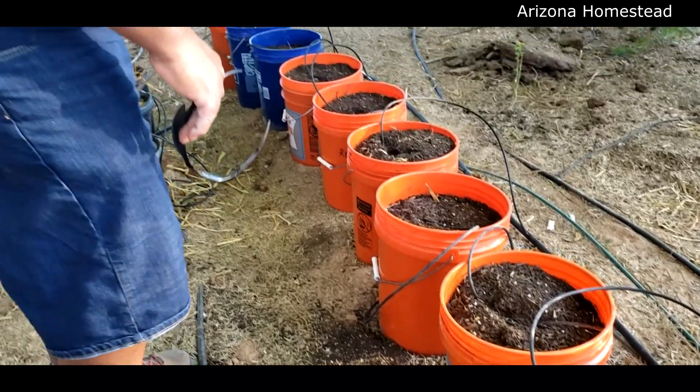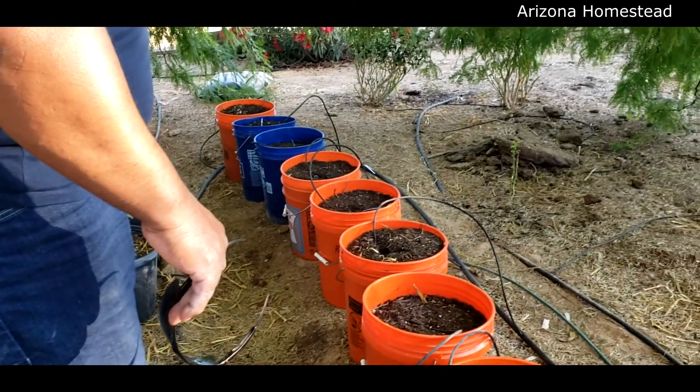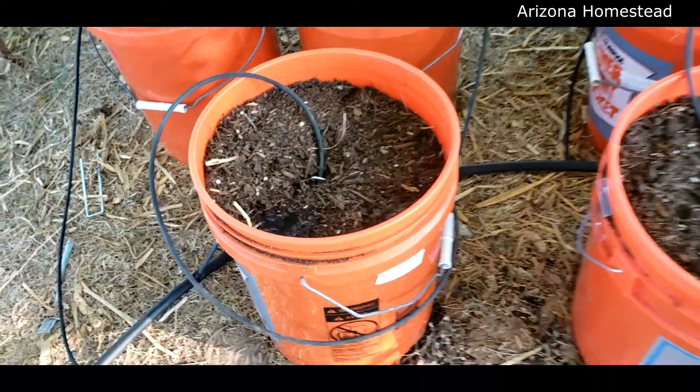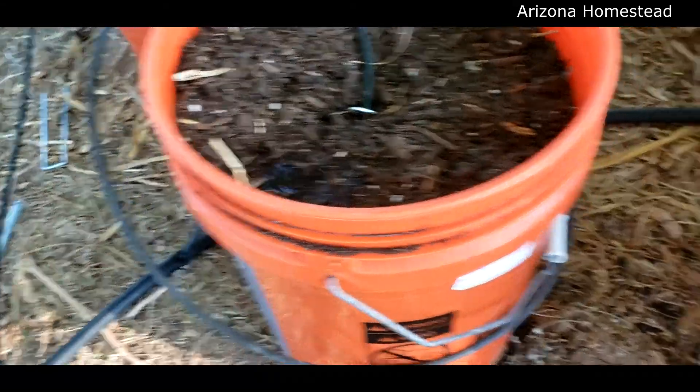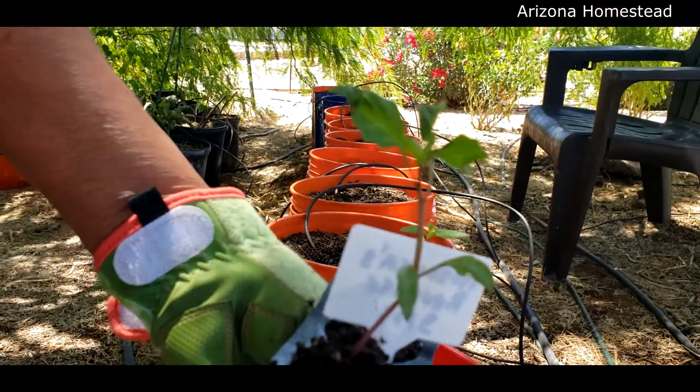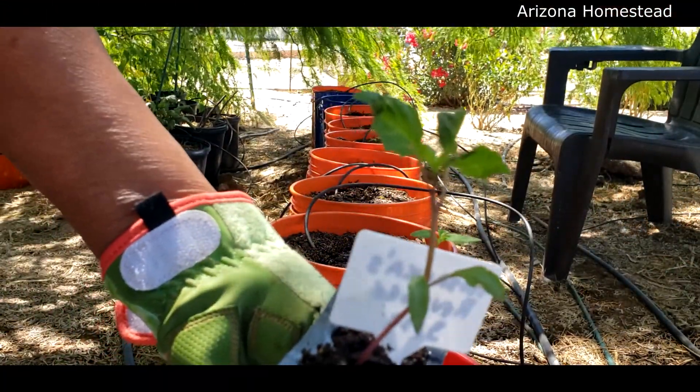He's got the irrigation on point — look at some flow in there! This one is a purple cayenne pepper, the first one to go in.